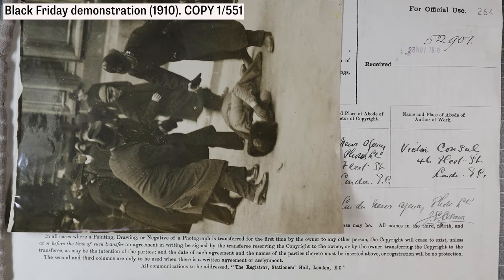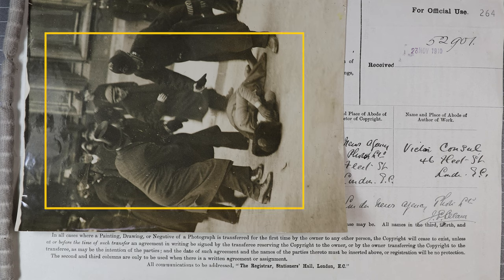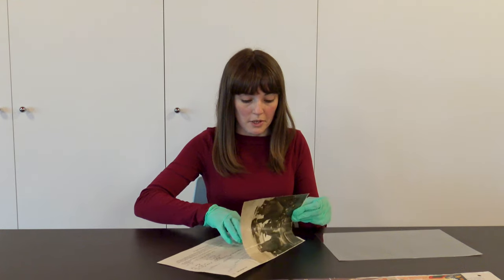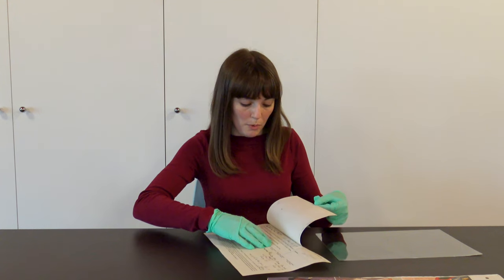The first thing to note about this record is that it has a number in the top right corner which tells us exactly where to find it in the archive. We can see that the photograph is a black and white photograph of a woman lying on the ground, and there are a few men standing over her and a police officer as well.